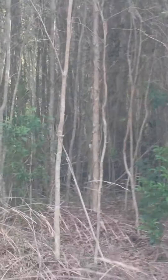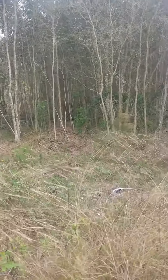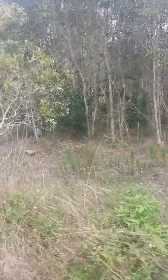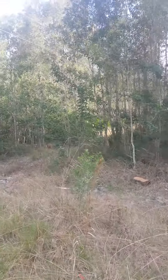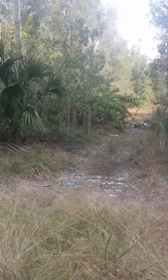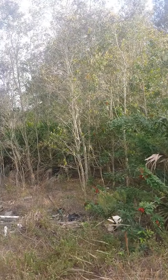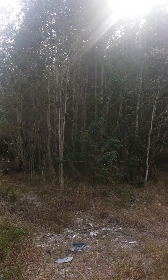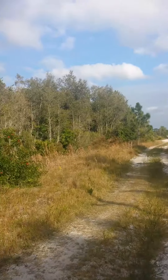Here's the lot. There are two tires down there in the ditch.